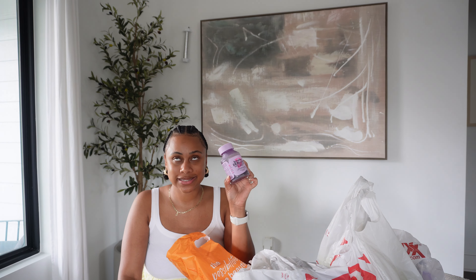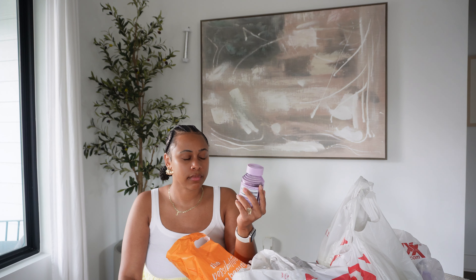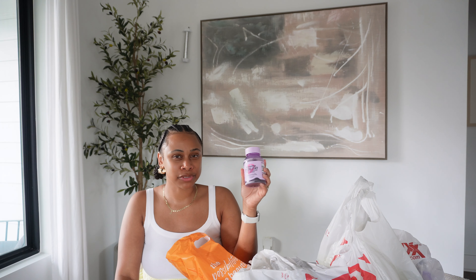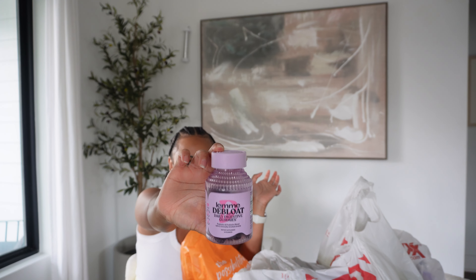I got the Lemme De-Bloat gummies and I'm so excited to try these. I saw so many people talking about Lemme products. There's also Lemme Purr, which promotes vaginal health, that people say is really good — I might try those next. And there's Lemme Burn and Lemme Curb to curb your appetite. Let me know if you've tried any of these! But the packaging — she did her big one on the packaging, it's so cute.